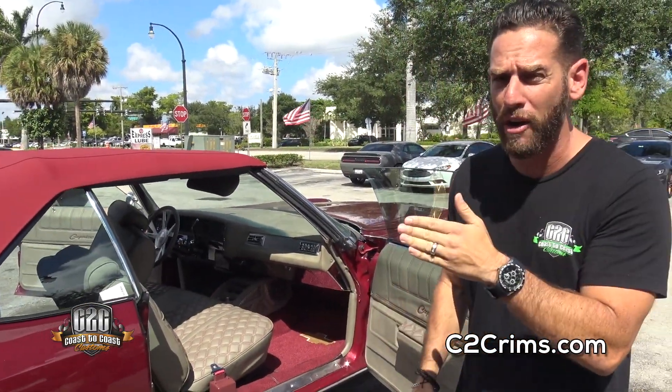It's your boy Jeremy, Coast to Coast Customs. This was a full build, a gorgeous build. My man Hot Spot said, listen Jeremy, I want you to do your thing. Here's my vehicle, my '74. It's my baby — I've been working on her for a long time, but I need you to finish her off.